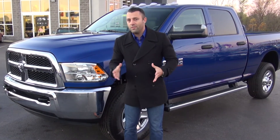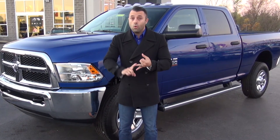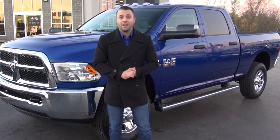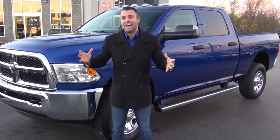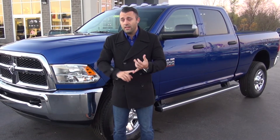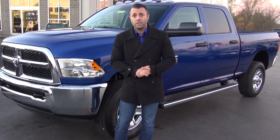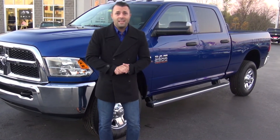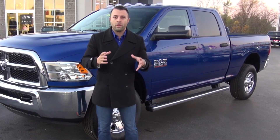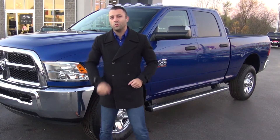This blue one that matches my shirt is the crew cab 2500, but you can also get a regular cab, a quad cab, or a mega cab. There are a lot of different choices as far as size. You also have options for different transmissions and different rear ends — this one features a 3.73, but you can get all the way up to a 4.10. The heart and soul of the Ram 2500 is what's under the hood, so we're going to start there.